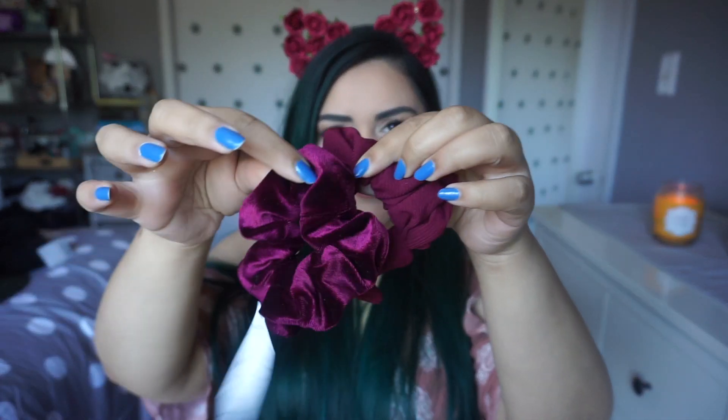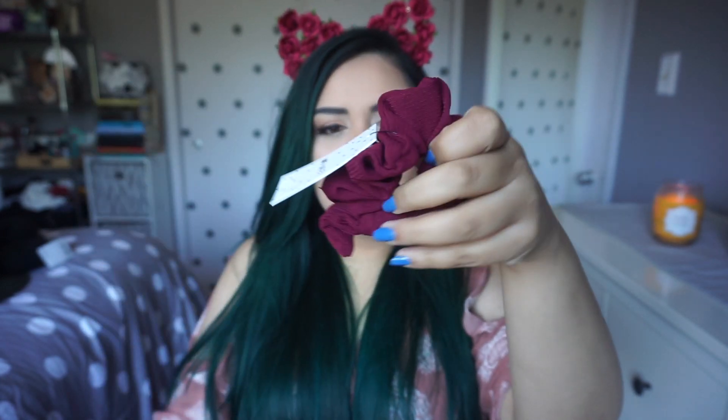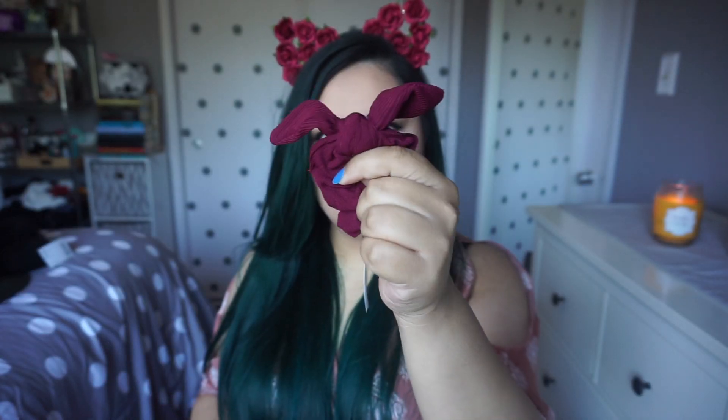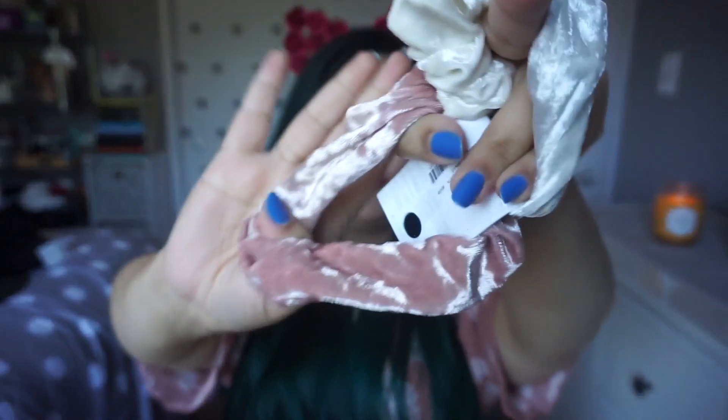I also got this one, which is in a very similar color but it's not velvety and it also has a little wire bow. I love these wire bow things — it looks like a little bunny. And I also got this little set right here. There's one that's like this ivory, creamy shade, and then there's this mauve-y one. I thought these would all be really, really good. I kind of have like a color scheme going on, don't I?